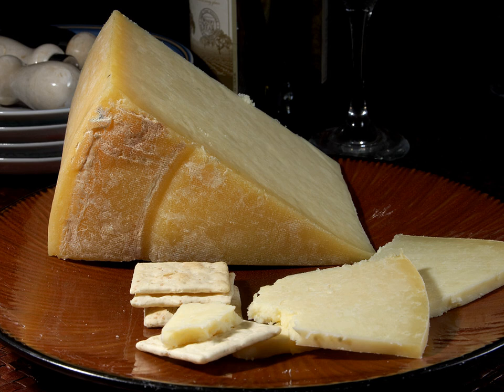Crumbly Lancashire. In the 1950s, Crumbly Lancashire cheese was created. Unlike the other Lancashire varieties, this is made from a single day's milk and resembles other crumbly cheeses such as Cheshire and Wensleydale. It is the only Lancashire cheese that is produced outside of the county of Lancashire. It tends to be matured for only six to eight weeks, resulting in a crumbly, fresh, high-acid cheese.